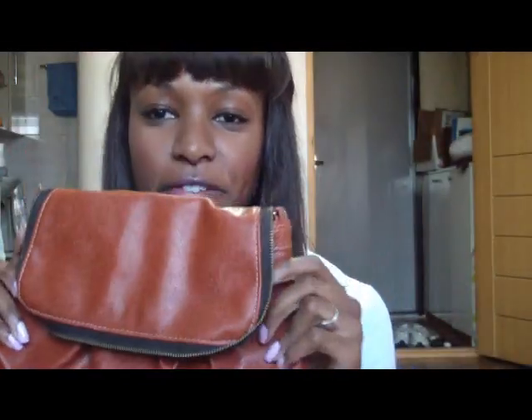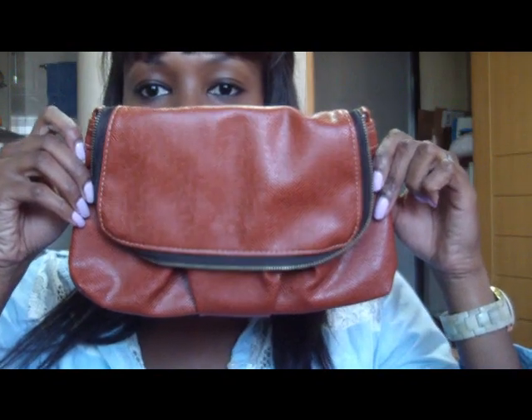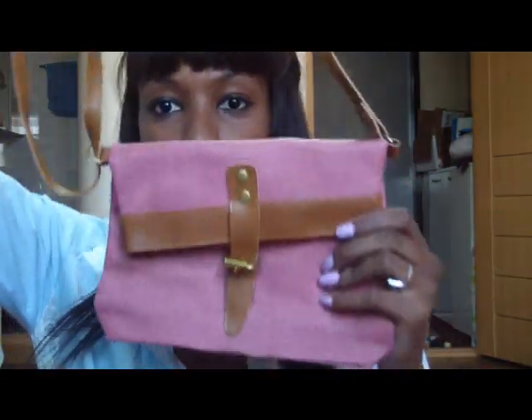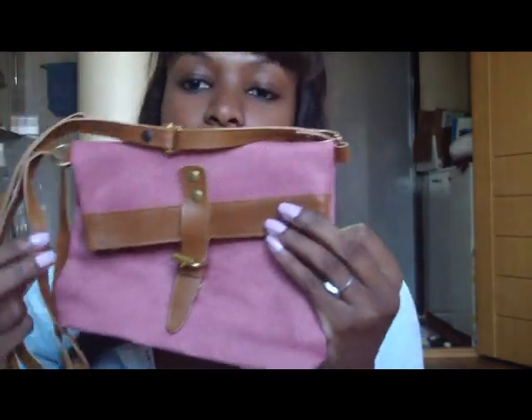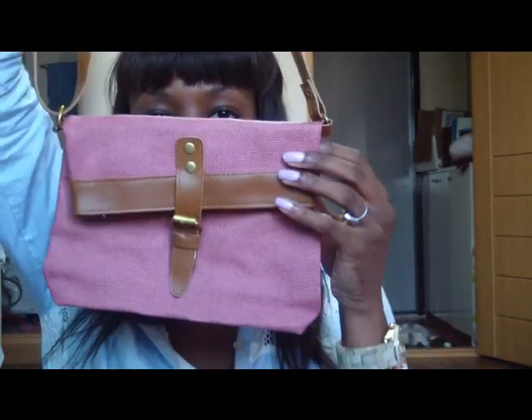This is another one of my favorite ones — I think I'm drawn to this color. And it looks like that. I also have this pink one — pink.